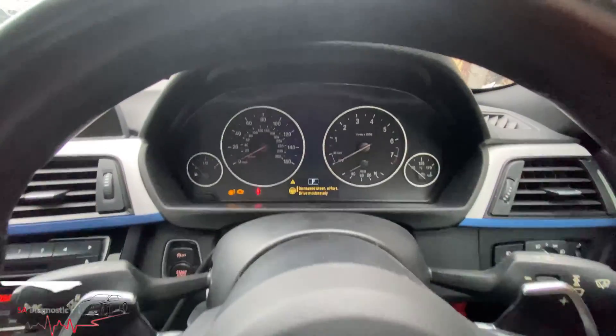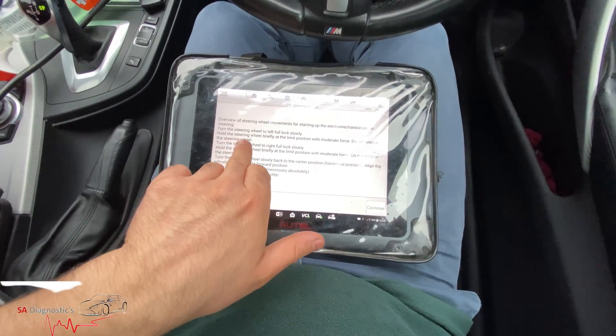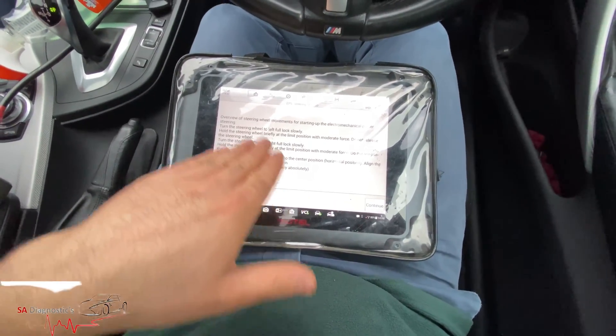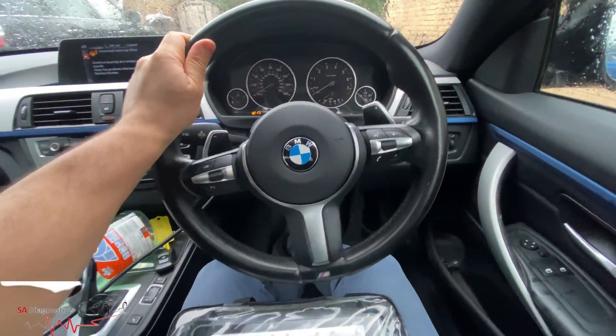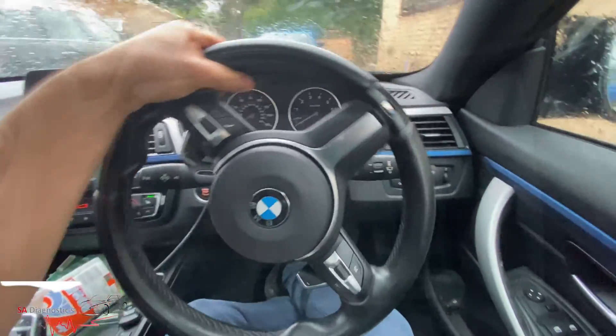It says turn the steering wheel to the left full lock, then back to the middle, then to the complete right full lock again and hold it, then back to the midpoint. So we'll do that. Done.